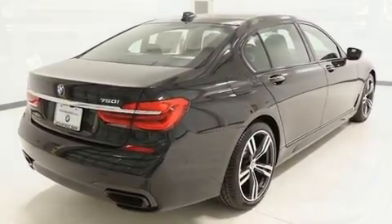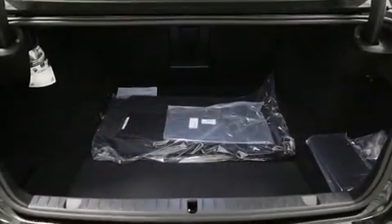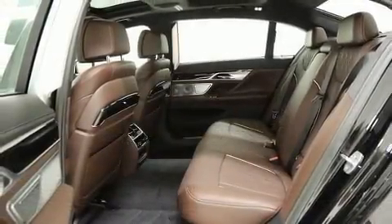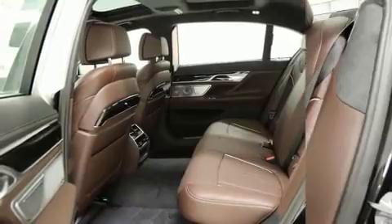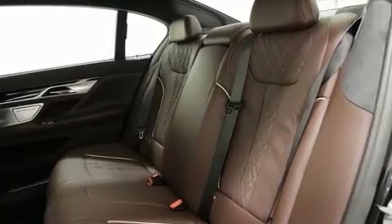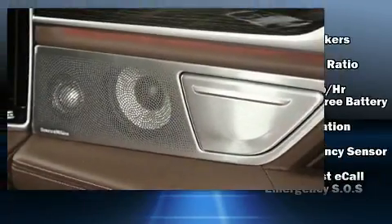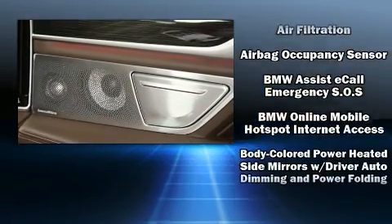Top features include remote keyless entry, power trunk closing assist, power front seats, automatic dimming door mirrors, heated seats, and seat memory. You and your passengers will enjoy the stereo system, which includes a CD player with MP3 capability.